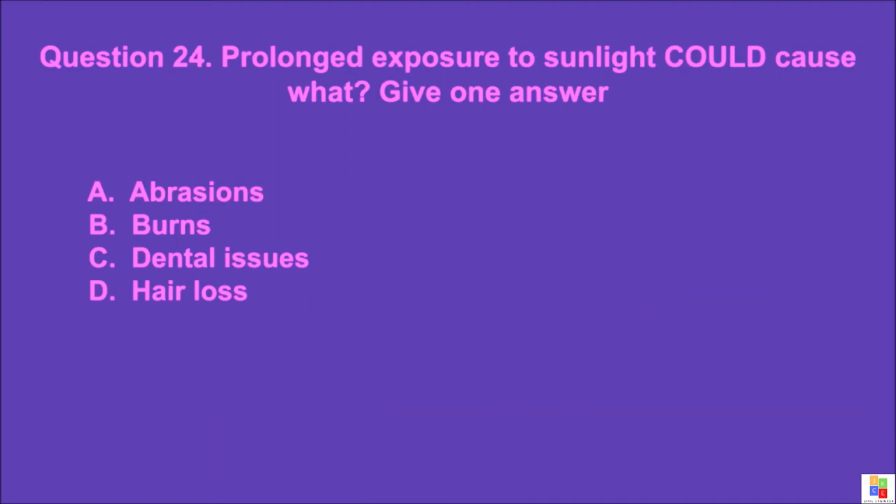Question 24: Prolonged exposure to sunlight could cause what? Give one answer. A: abrasions, B: burns, C: dental issues, D: hair loss. The correct answer is B.